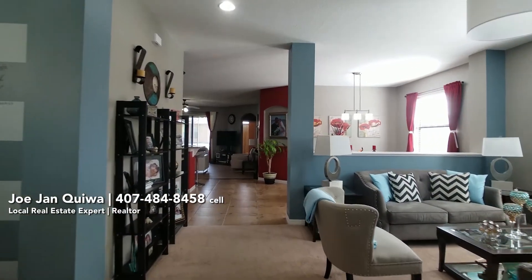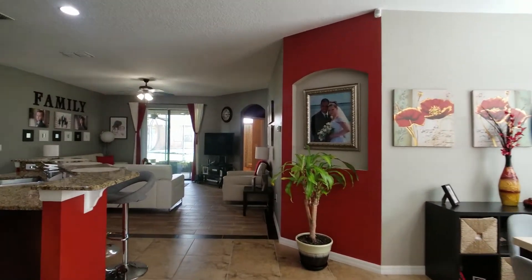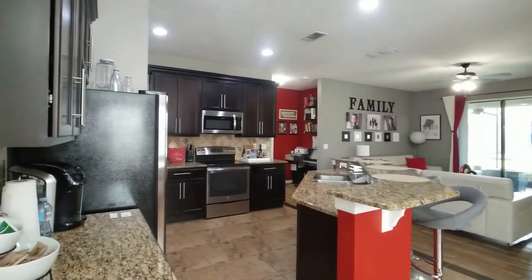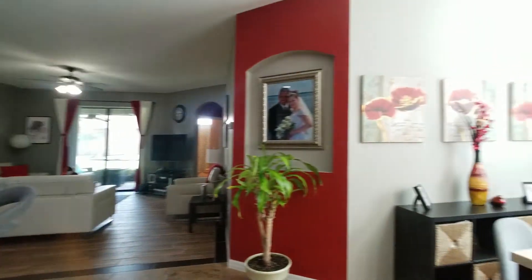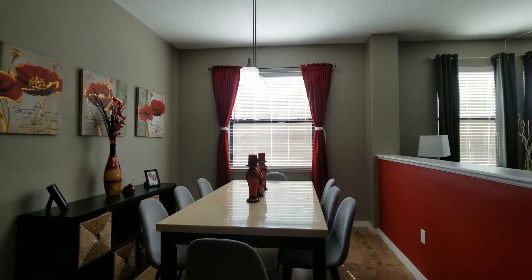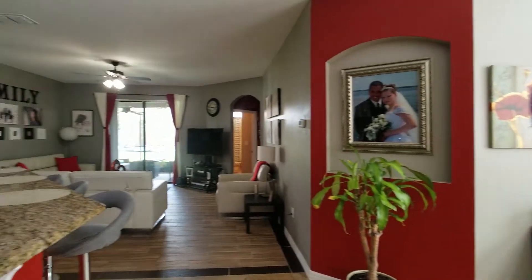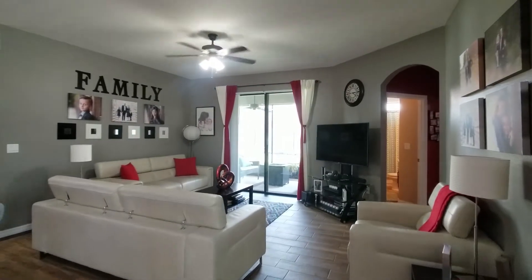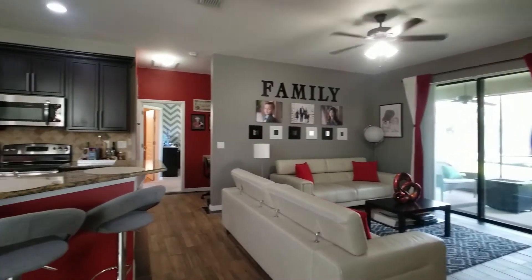Then you have your open kitchen concept family room. The kitchen — the heart of the home. You have your kitchen nook, but it also serves as a dining area. This looks like a formal dining, but it's actually your kitchen nook. And then you have your open family room.